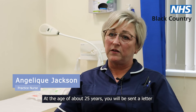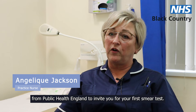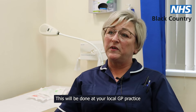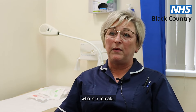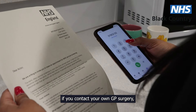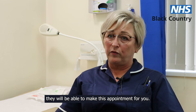At the age of about 25 years, you will be sent a letter from Public Health England to invite you for your first smear test. This will be done at your local GP practice and it's usually the practice nurse that will do this for you, who is female. So once you receive your letter from Public Health England, if you contact your own GP surgery, they will be able to make this appointment for you.